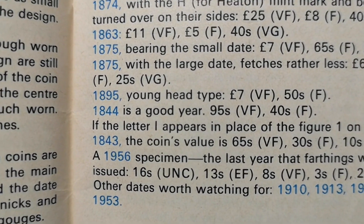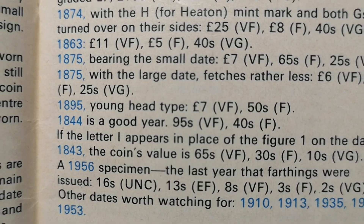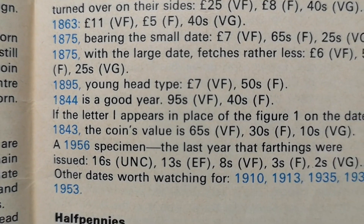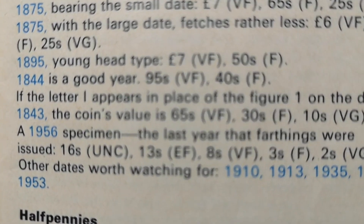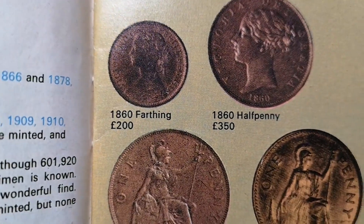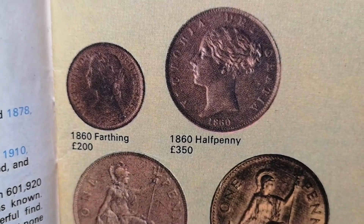And it said 1844 is a good year — 95 shillings, that would be £4.75. I've never really understood why they said 95 shillings even then. £40 shillings — that's £2. And there's some nice colour pictures in it as well. So there's the 1860 farthing, £200. 1860 halfpenny there, £350.